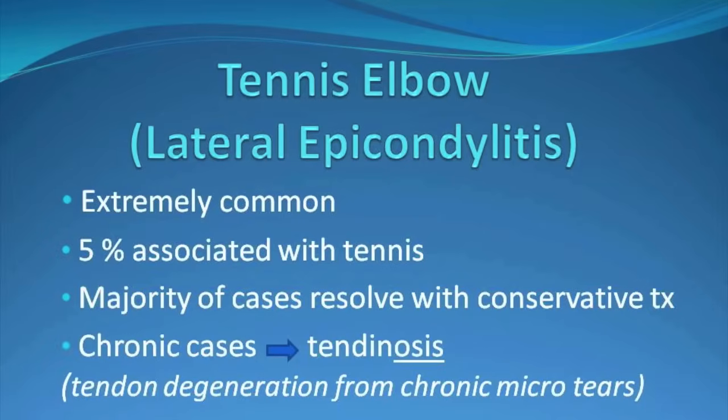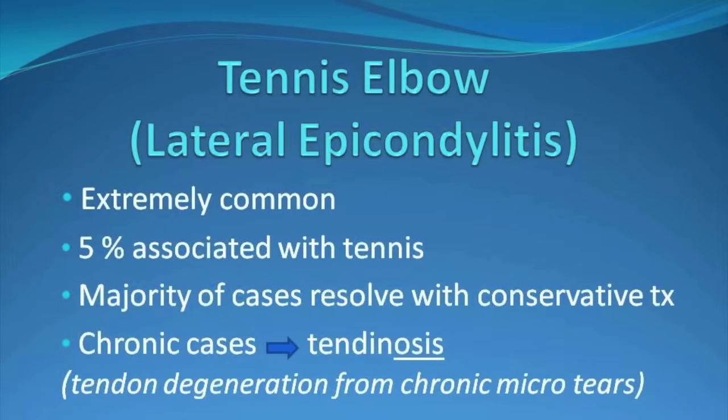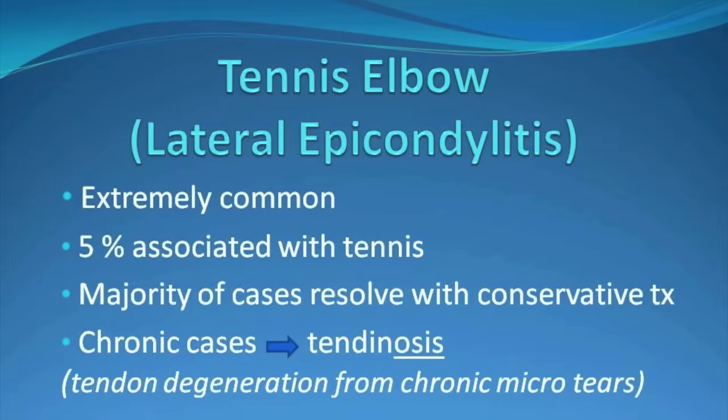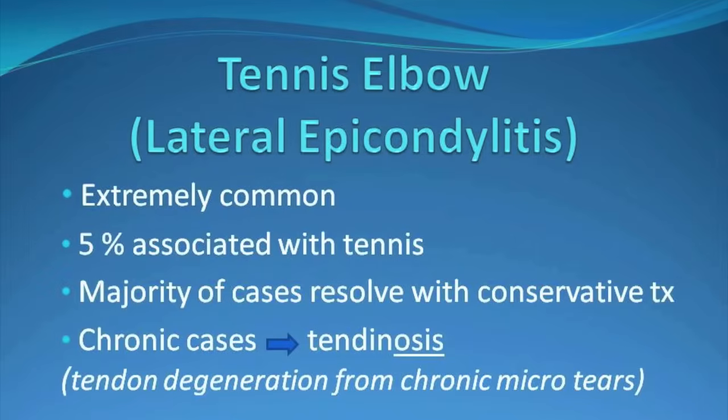Just to review, tennis elbow is an extremely common condition. What's interesting from a naming standpoint is only about 5% of patients actually play tennis. The overwhelming majority of cases resolve with conservative treatment.